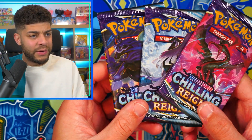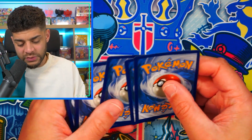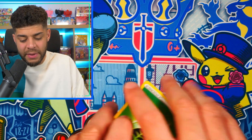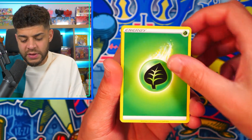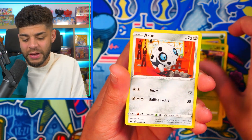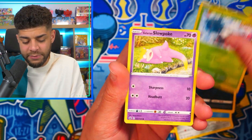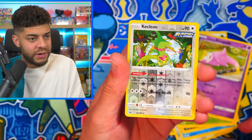We still have three packs left — hopefully we can still get some craziness, though I've probably jinxed it. I'll also be giving away one of these products on a livestream in the near future, so come hang out — I stream twice a week, usually Tuesday and once at the weekend. Be sure to like the video and comment your favorite Pokémon card from the Sword and Shield era!